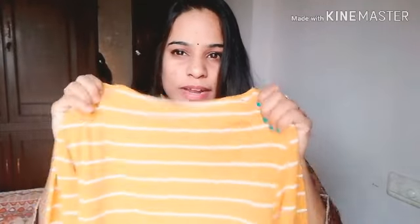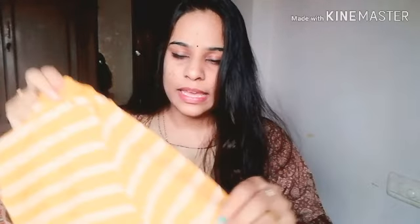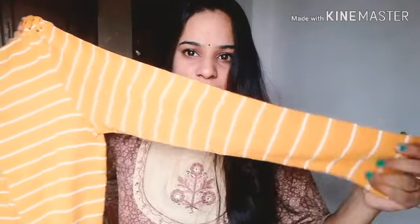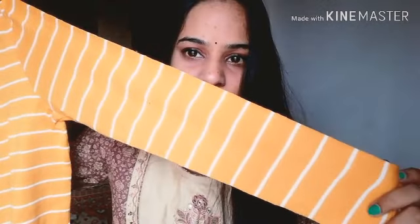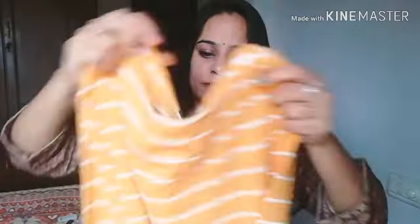This is a sweatshirt for $3.99. It looks good — plain, full hand sleeves. This one has white stripes, full sleeves, and the t-shirt is plain with 4 threads of detailing.